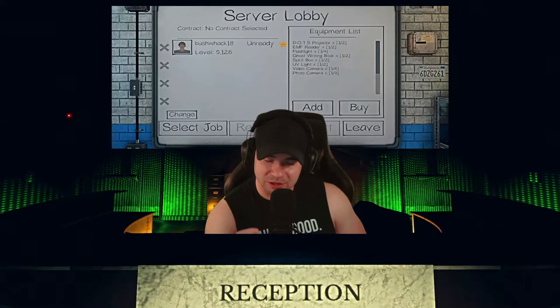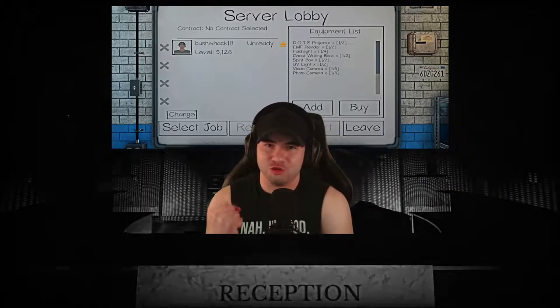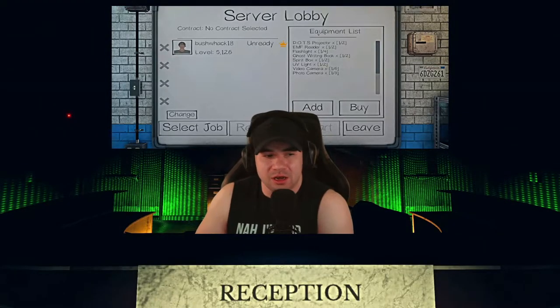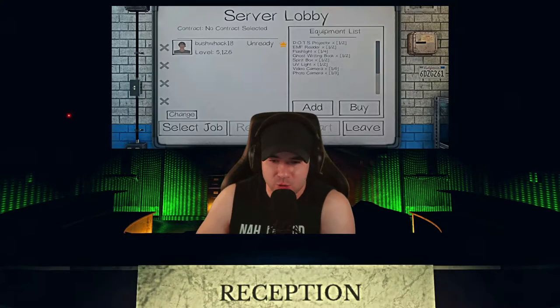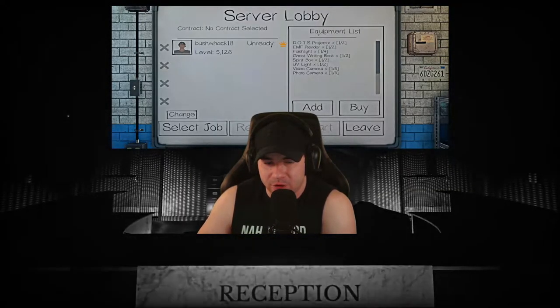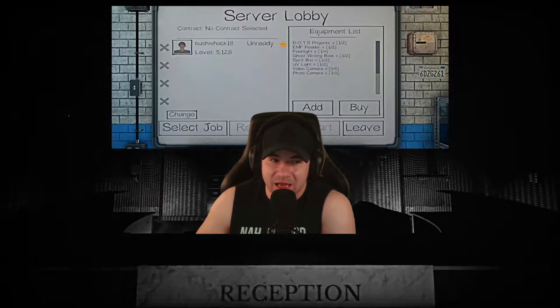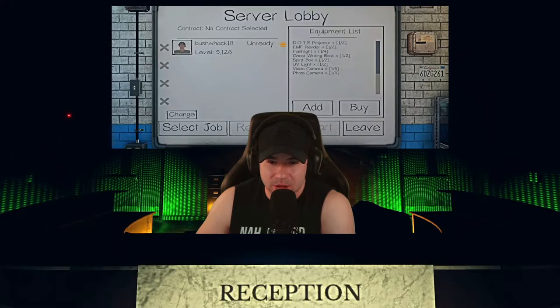Welcome back Phasmophobia players! We are adding another video to our series called 'Where to Hide in Phasmophobia.' We've already done Tanglewood, Willow, the Farmhouses, Ridgeview, and Edgefield. Today we're covering a bigger map — the high school. I'm going to take you through the layout and show you my favorite and best places to hide.